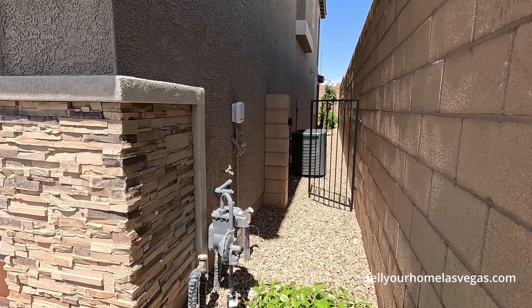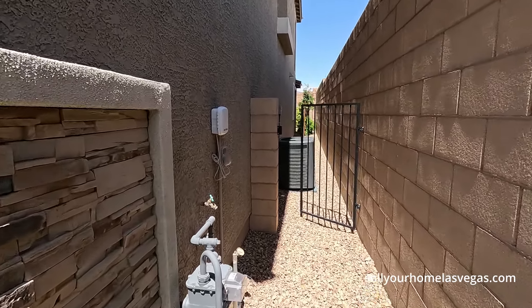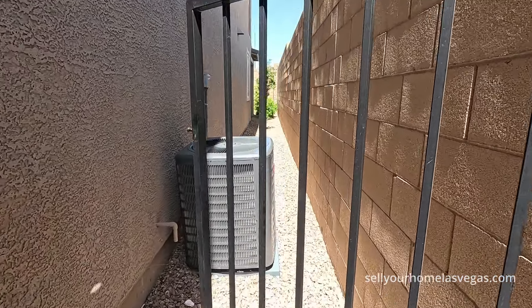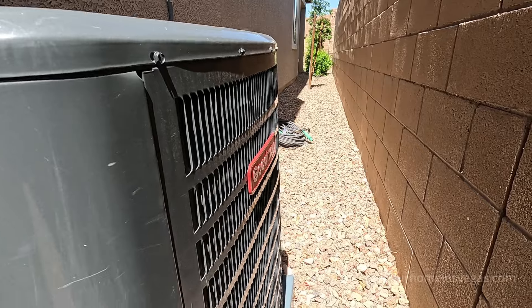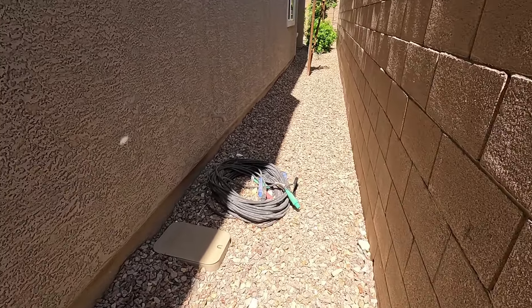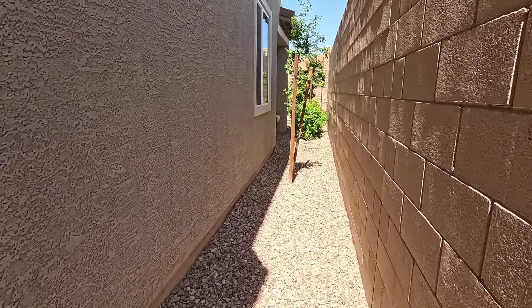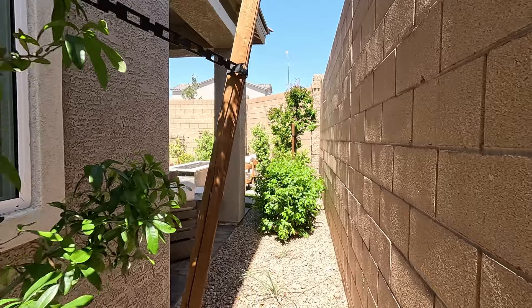Here at Seasons at Kestrel they do have a few floor plans to choose from — their Birch model and their Boxwood model. Currently they are selling all from spec homes, anywhere from 30 to 60 day move-ins. I'm looking at a few lots selling for $449,950 and another for $455,950, so right there in that mid $400,000s. Today we're going to be touring the Boxwood model.